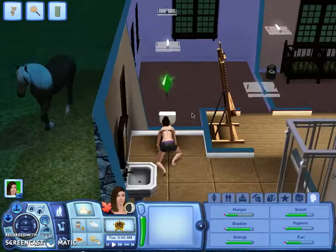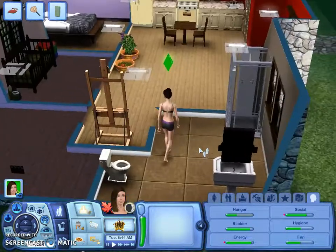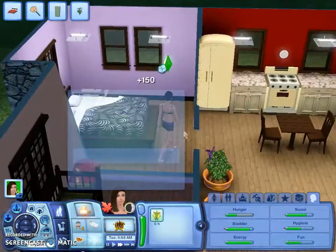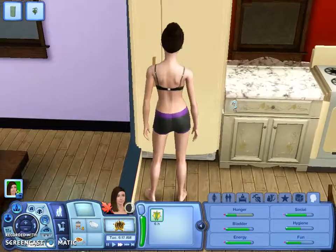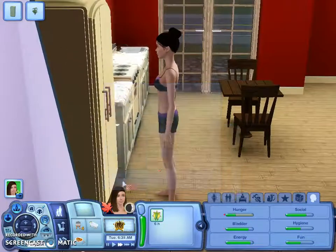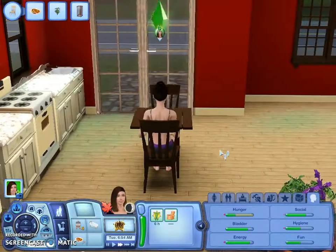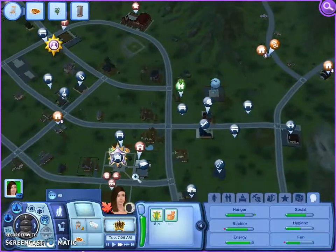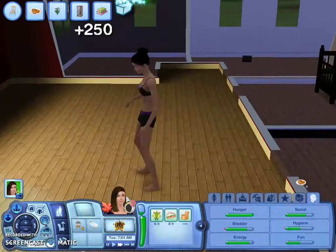Hey guys, welcome back to Let's Play The Sims 3 100 Baby Challenge, part 7. So in the last part she got pregnant — you just saw her getting sick, so she is pregnant, thank the lord. I can finally get a decent thumbnail. Now she's just having pancakes, she's gonna clean the house, we're gonna have a shower, and then I think we're going to send her to the library to check her online dating messages.